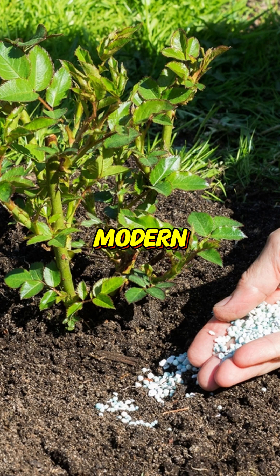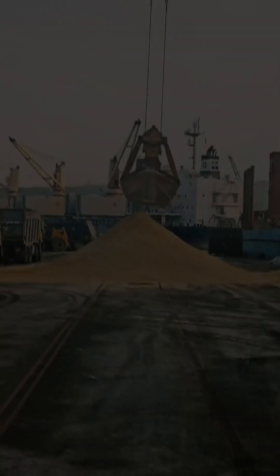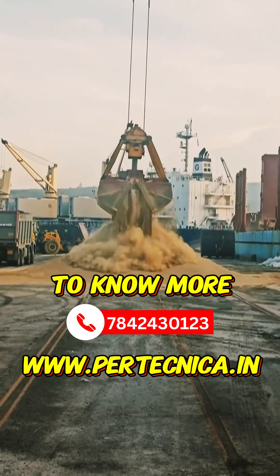Phosphate is a key ingredient in modern agriculture, ensuring crops grow strong and yields remain high, making this supply chain critical for global food production.